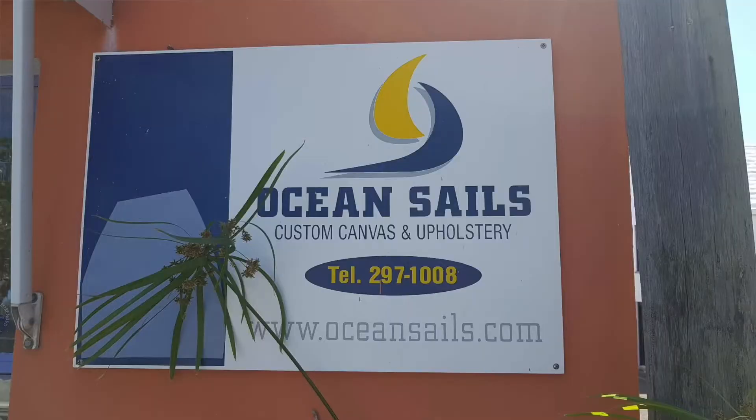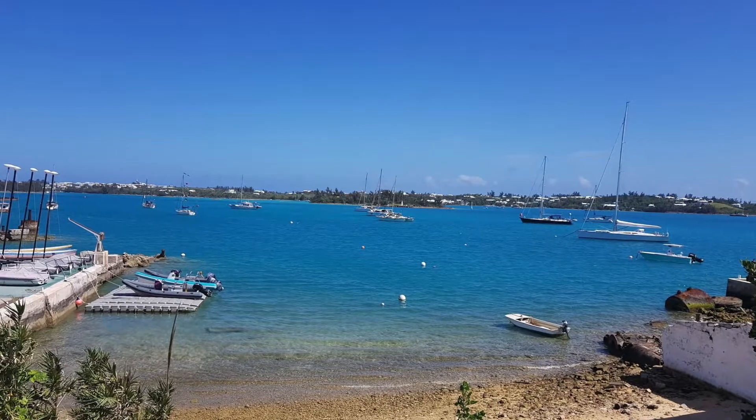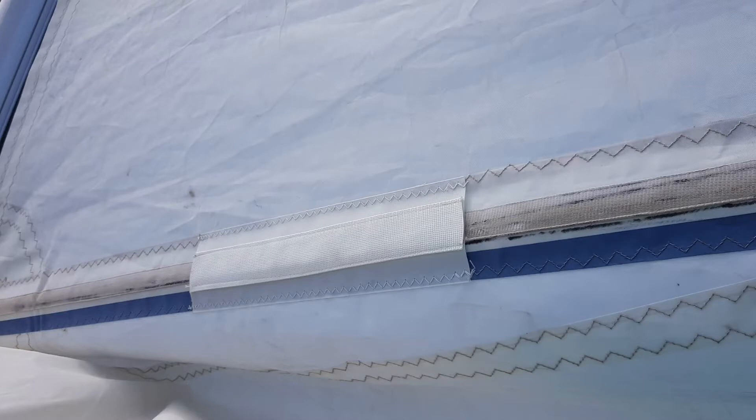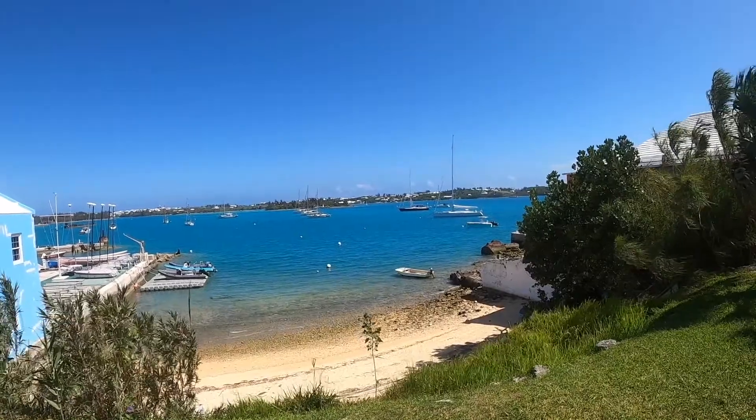For sail repairs, there is a company called Ocean Sales in St George's, run by a guy called Chris — he used to be Doyle Sails but the franchise has been taken away. We had a terrible experience: we got a quote in the Azores of around 300 euros to repair some batten pockets, but we were charged over two thousand dollars for the repairs. We asked for a quote before he fixed the sails about three or four times and he never gave us one — he just handed us the bill with the sails.